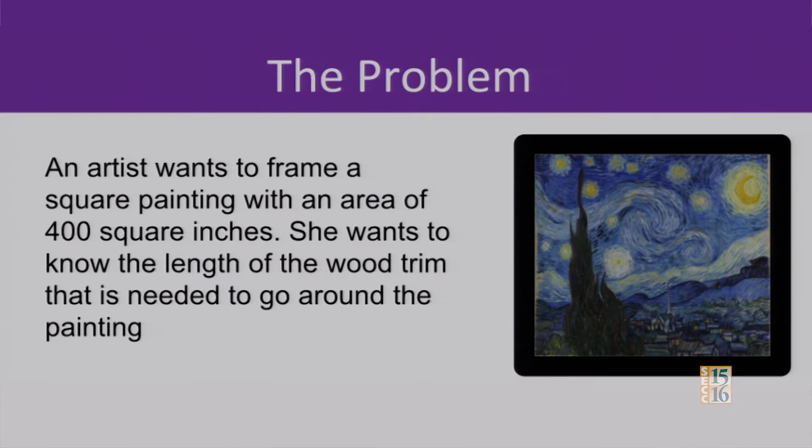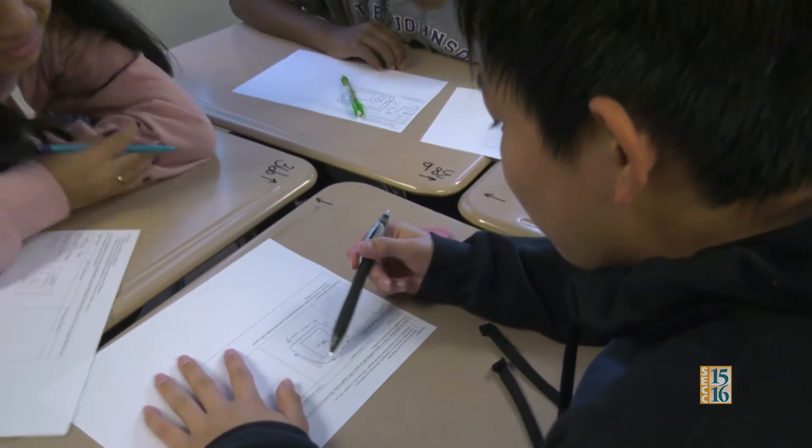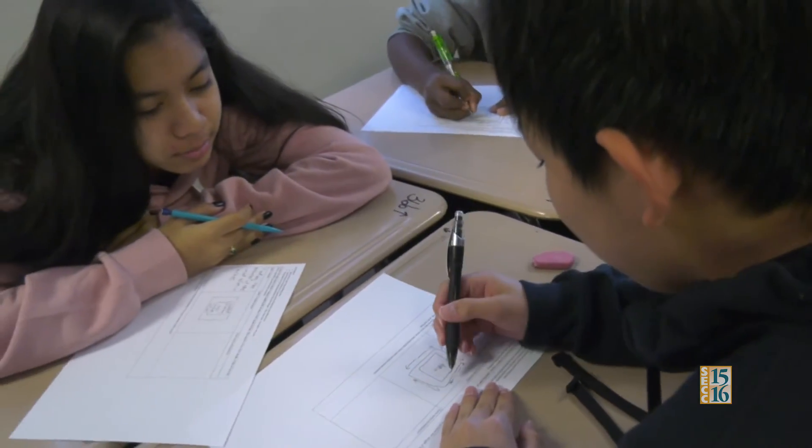Partner A's, I'd like you to discuss with partner B what your drawing looked like or what your model looked like. I drew a filter square around it to represent the frame, and in the middle I wrote 400 inches to represent the area.